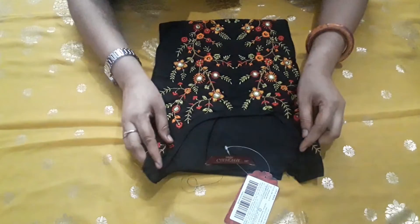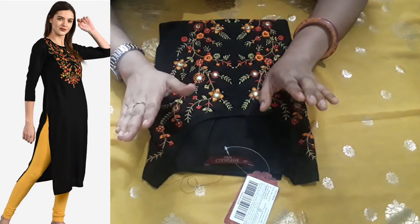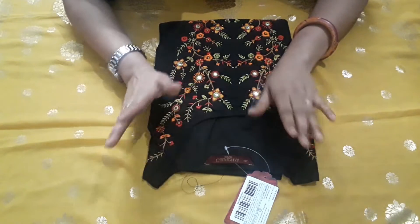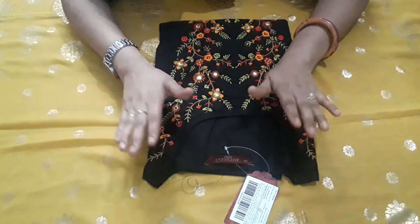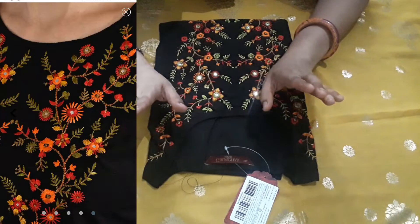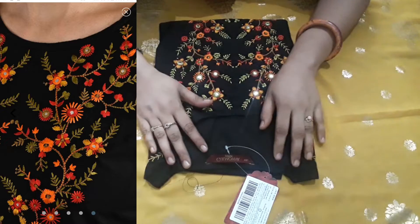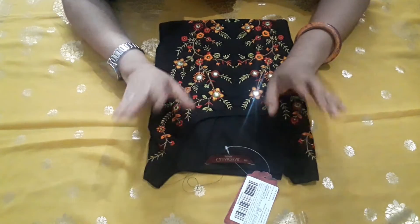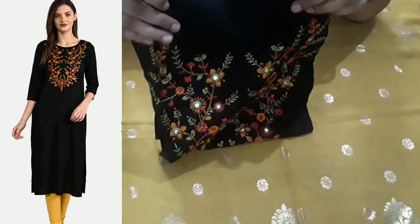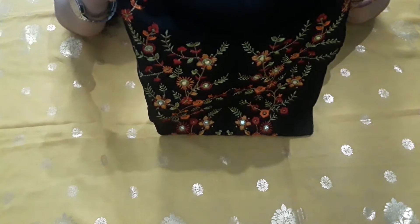This is the first shirt and the color is black. Black color is very different and it is a must-have color. Black is my favorite color. This brand I have purchased from Gulmohar Jaipur. Gulmohar Jaipur is a very good company which provides a lot of affordable prices.